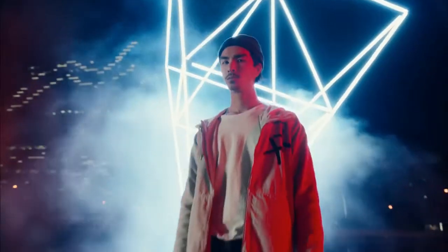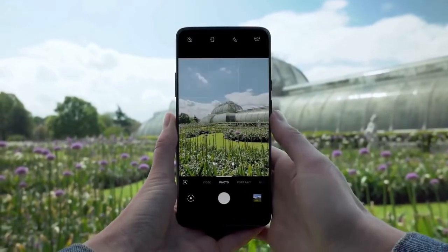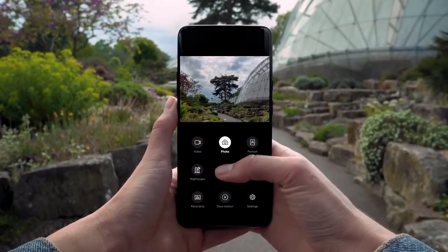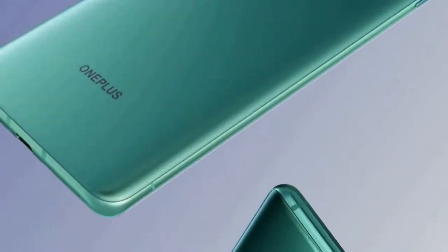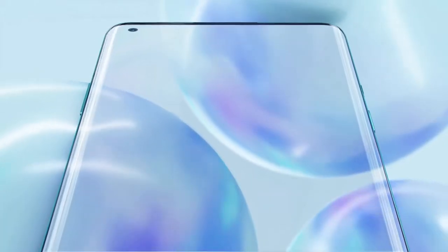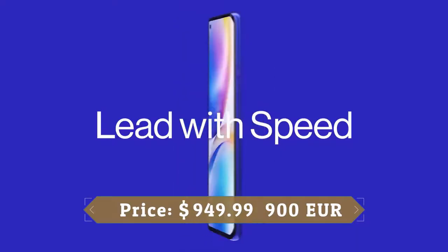The camera can shoot 4K video and features optical image stabilization. On the front there's a single 16MP selfie camera delivering stunning quality. Overall, the OnePlus 8 Pro cameras are a big improvement over the 7 Pro and 7T Pro. The phone comes with a sizable 4,510mAh battery — the biggest OnePlus has ever put in a handset — and can comfortably last a day on a single charge with typical use.